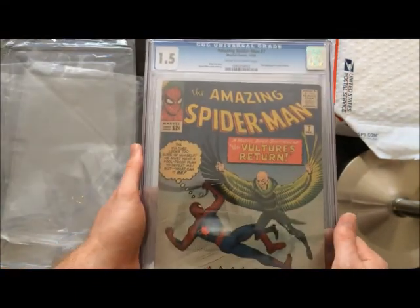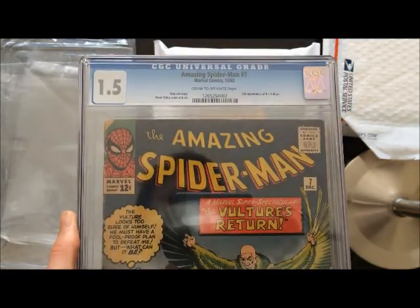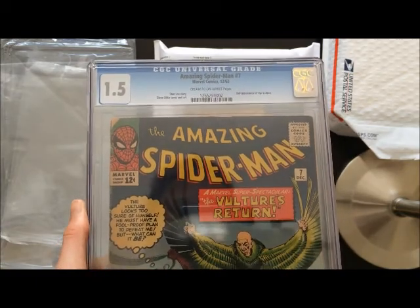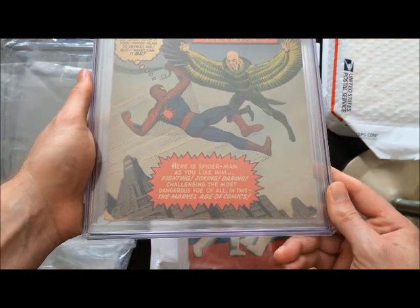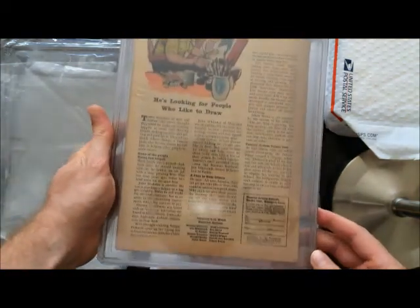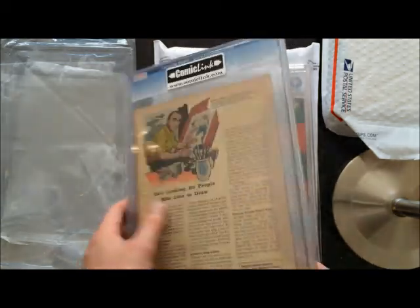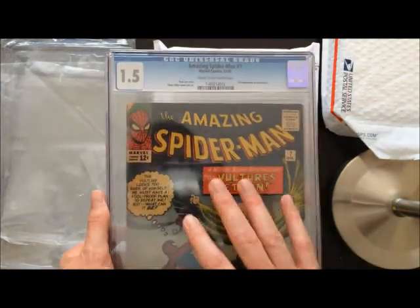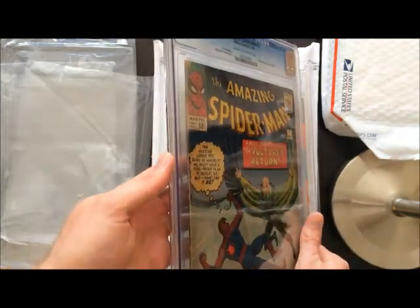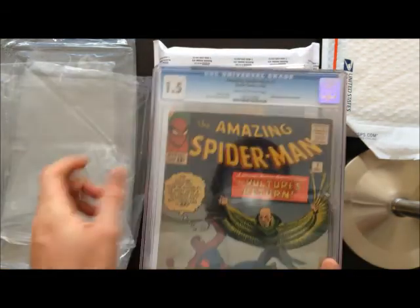1.5 — an interesting grade. You've got to be really careful when you're dealing with grades below 2, because strange things can start to happen in terms of what different people consider knocking a book down to 1.5 versus a 1 versus a 0.5. Because I'm very into these super key Silver Age books, I've had to buy books that are below levels of 2 more often than most. I've had to learn some lessons the hard way, but I've also figured some things out. Once I crack this out, I'll have another example in my memory banks of what CGC considers a 1.5.